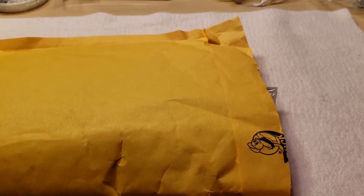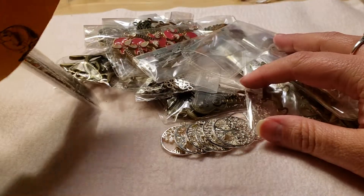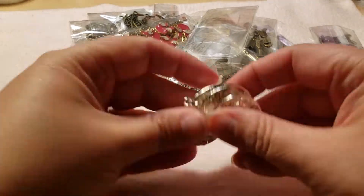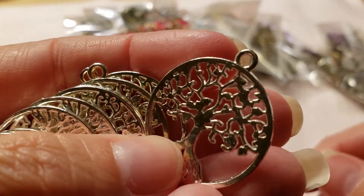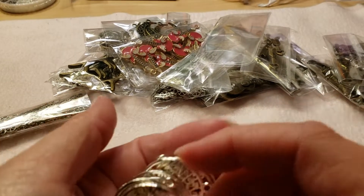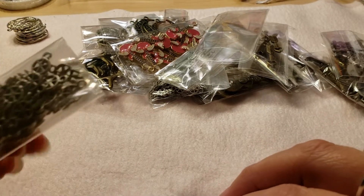Okay I'm back, so now this is the second bag that was in that bag, so let's look at what's in here. It's got a lot of stuff again too, super super excited. Oh wow, these aren't in a bag. First and foremost are these tree of life pendants — they're so super cute, I love them, and they're in like a platinum silver color.